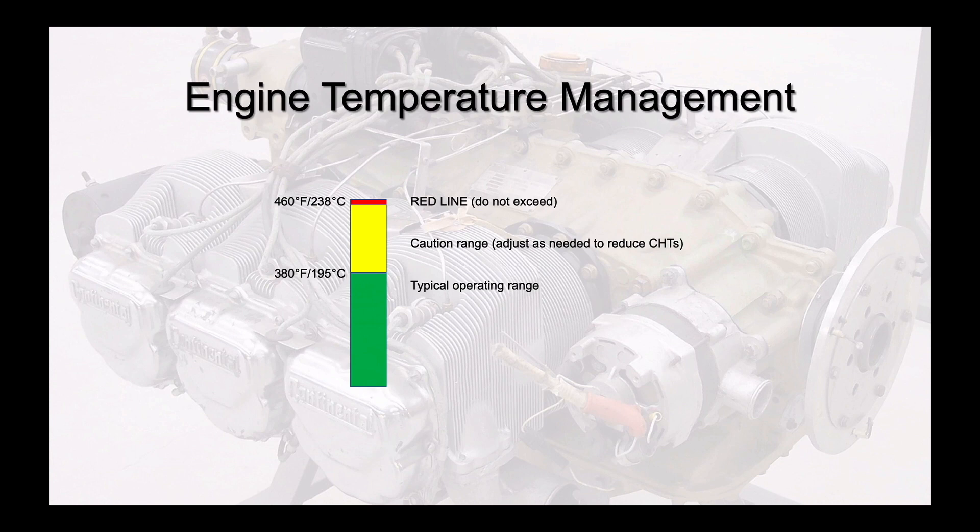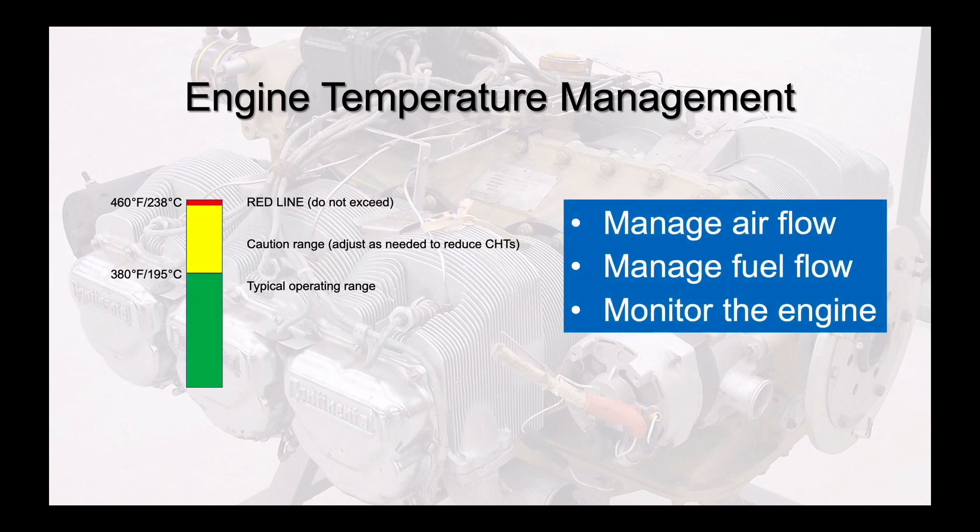Consider 380°F an action temperature. If any of the CHTs exceed this minimum cautionary temperature, do something to cool it down, or at least keep it from getting much warmer. If you're climbing, this means ensuring the cowl flaps are fully open and lowering the attitude a degree or two to increase indicated airspeed and therefore cooling airflow. In cruise or maneuvering flight, this may mean leaning the mixture further if operating lean of peak EGT, or enriching it more if operating on the rich side of peak EGT. Just as it is okay to operate in the yellow airspeed arc in some cases, if your engine is running smoothly and one or more cylinders are a little over the lower end of the caution range, you may not need to do anything at all.